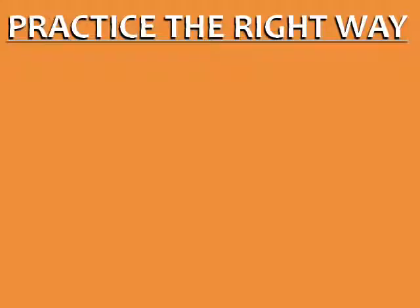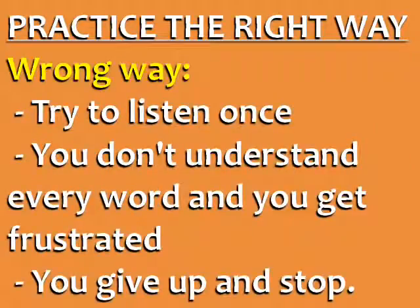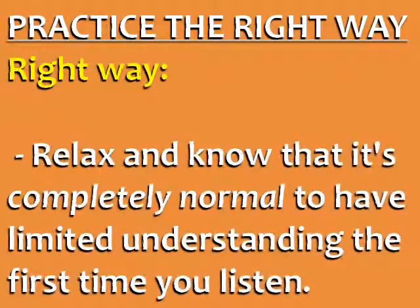Tip number two is to practice the right way. There is a right way and a wrong way to practice English listening. The wrong way is to try to listen once, not understand every word, get frustrated, and give up after the first try. To do it the right way, the first step is to relax and know that it's completely normal to have limited understanding the first time you listen.